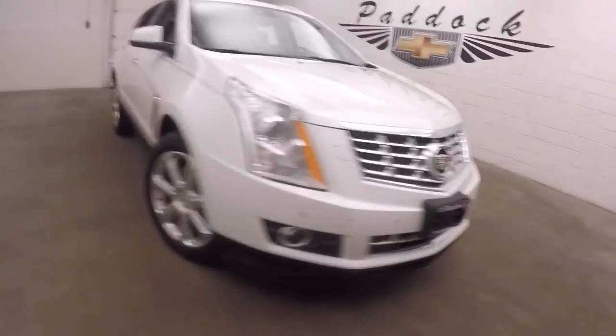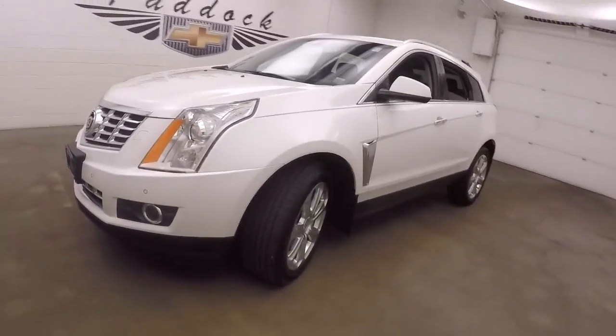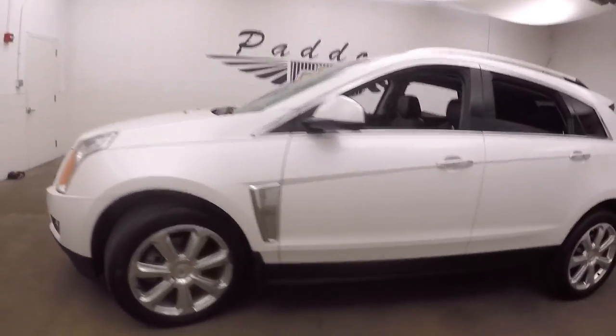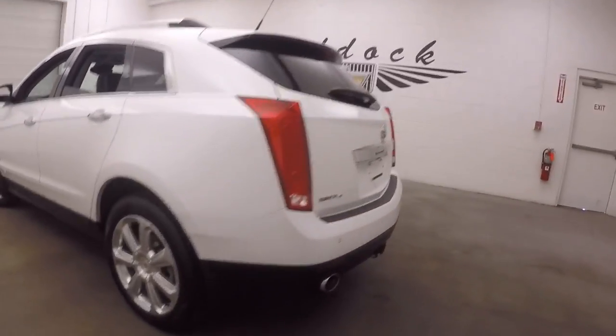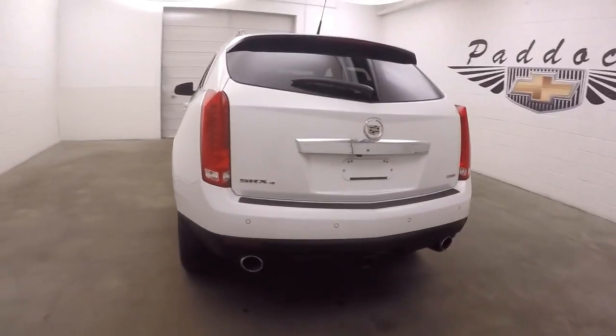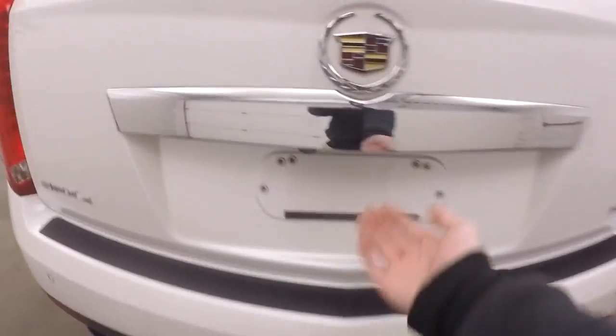This is a 2014 Cadillac SRX — a nice Cadillac SUV with nice alloy wheels and good tires. There's a lot of cool features to it. It's an SRX4 with a 3.6 liter V6, nice dual exhaust coming out the back, and a trailer hitch.